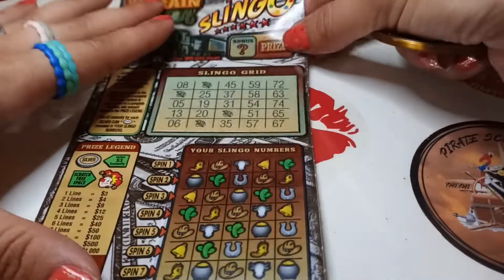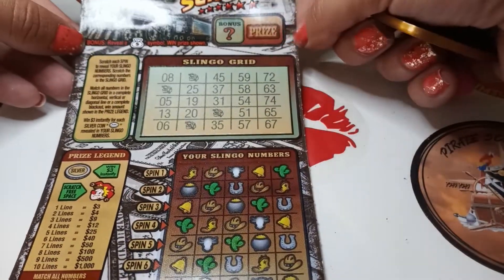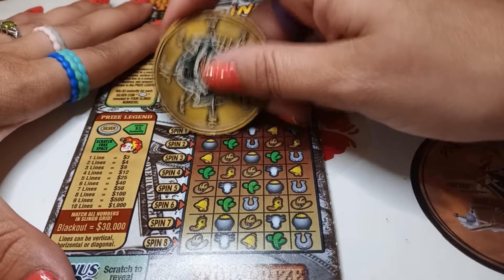All right, we'll start with ticket number 40. I like the way this ticket looks - it's very cool, like the train up here. I'm gonna scratch with the pirate coin. If we get a money bag up here we win that prize up there. He's always calling me a train wreck, so hopefully not a train wreck today - we're just on the money train.